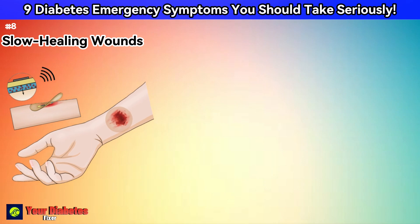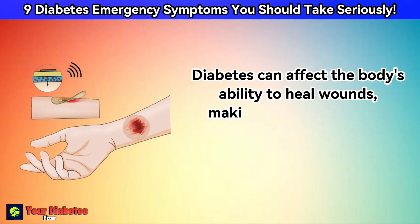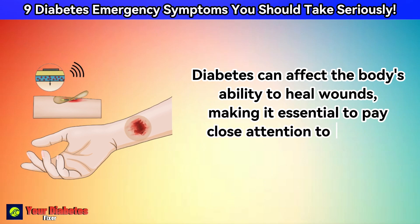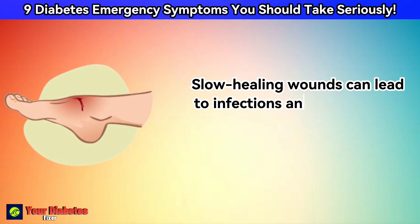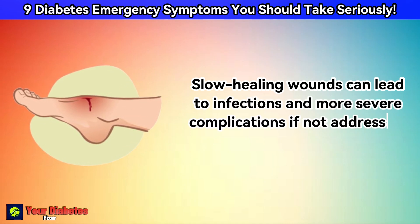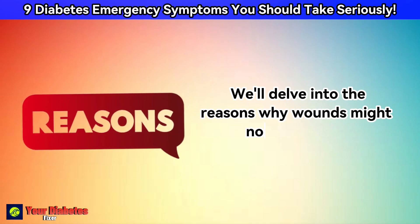Diabetes can affect the body's ability to heal wounds, making it essential to pay close attention to injuries, cuts, or sores. Slow healing wounds can lead to infections and more severe complications if not addressed promptly. We'll delve into the reasons why wounds might not heal as expected.